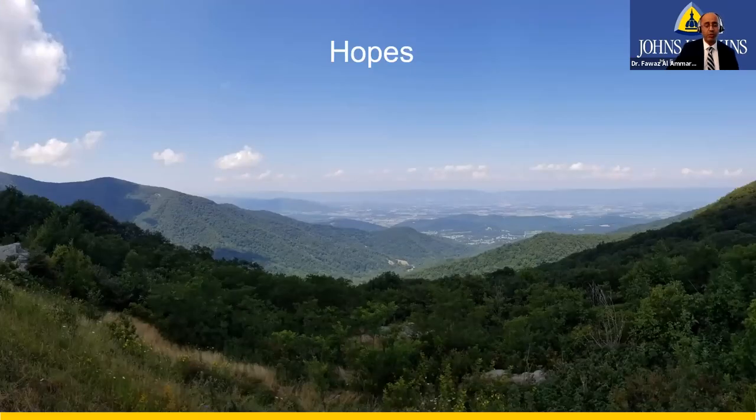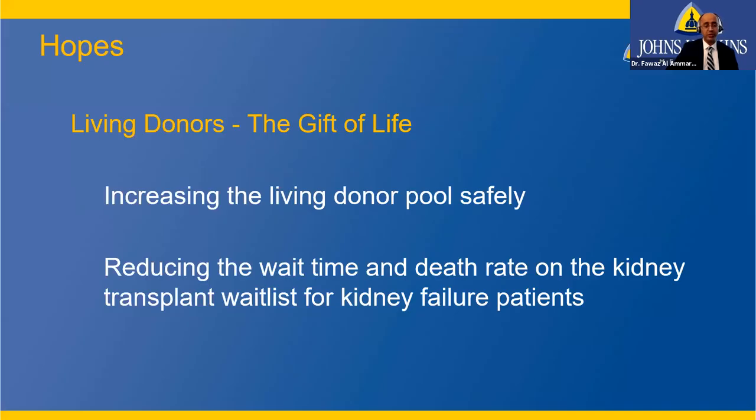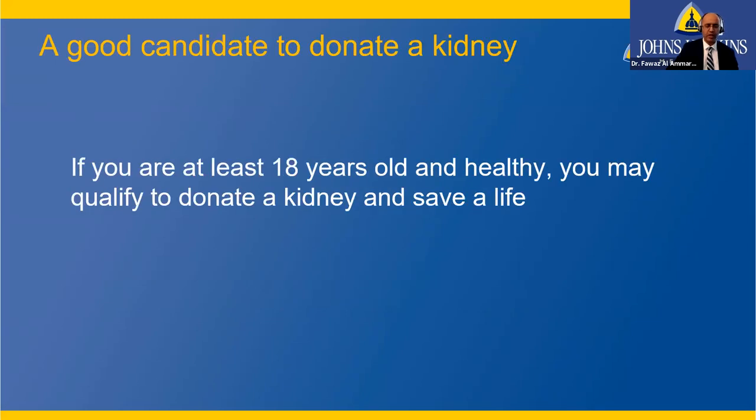We want to increase the living donor pool safely to reduce wait times and death rates on the kidney transplant waiting list. If you are 18 years or older and healthy, you may qualify to donate a kidney and save a life while improving the quality of life for the recipient.